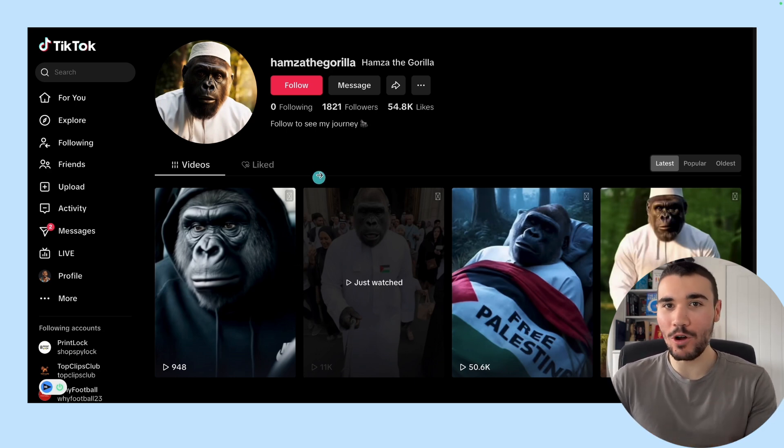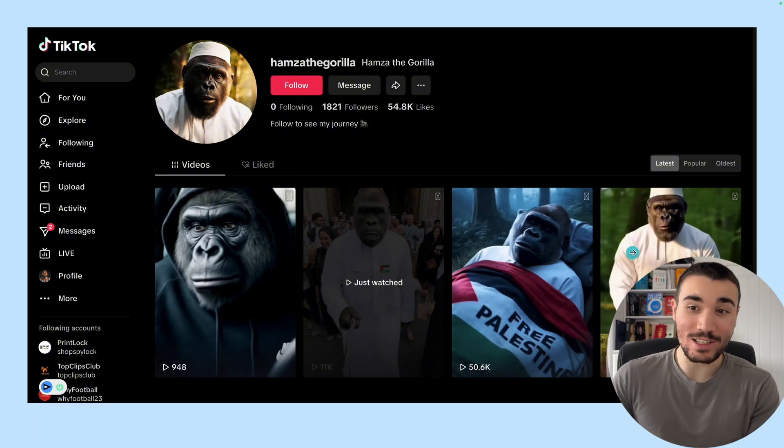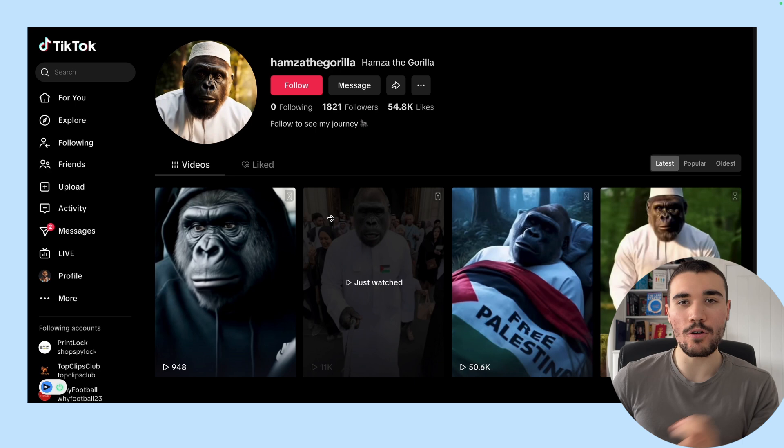This account started with just four videos, already at 1,800 followers, 600,000 views, 50,000 views, 11,000 views, et cetera. Absolutely blowing up with the AI style vlogs.